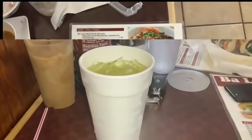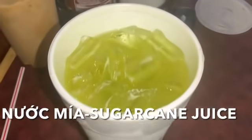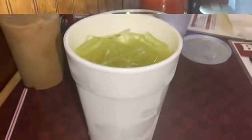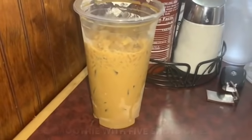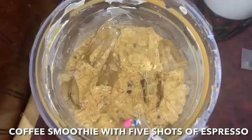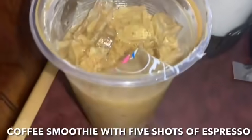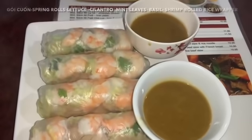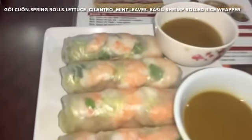My first drink is called a sugar cane juice. My second drink was a coffee smoothie with five shots of espresso — very good. Enjoying it between that and the sugar cane juice, I had a very good day.